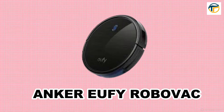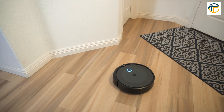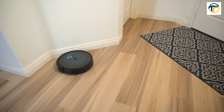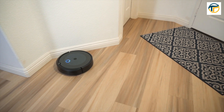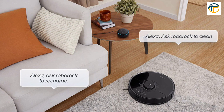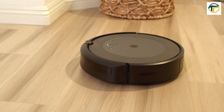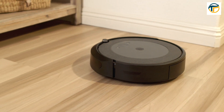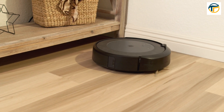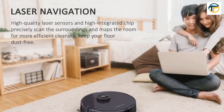Number 5 on our list is the Anchor Yuffie RoboVac. This smart vacuum can clean your floors without you even having to lift a finger. It has a slim design that can fit under furniture and can be controlled with your smartphone or voice commands.